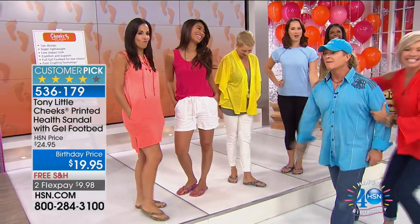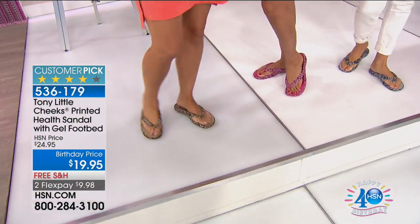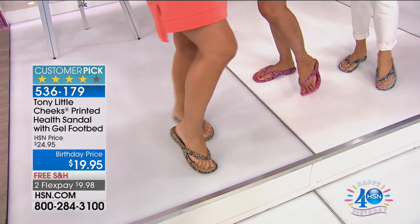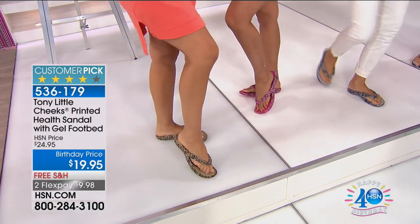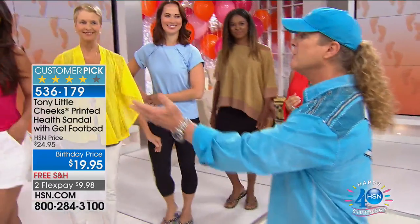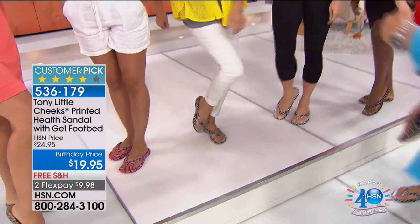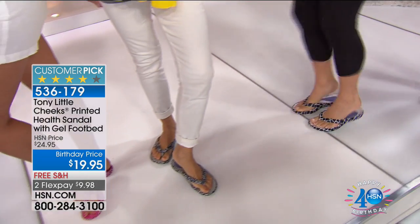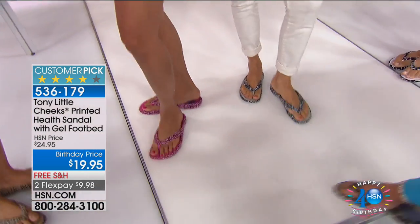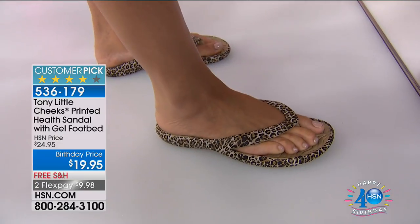Tony jokes about being the 'old guy' as the models show off the cute sandals. He asks the audience how many have owned these for a while — many have. He notes one model has a 10-year-old pair she's been wearing — and others have seven- and eight-year-old pairs. A regular sandal lasts a season; these last for years at just $20.